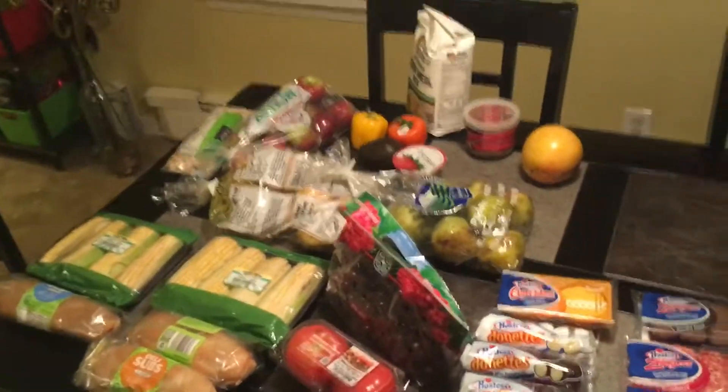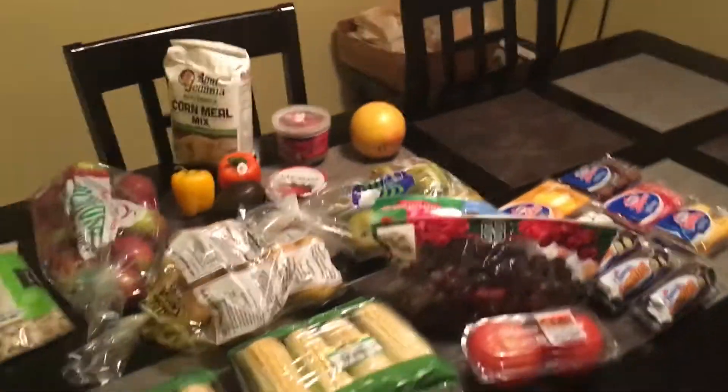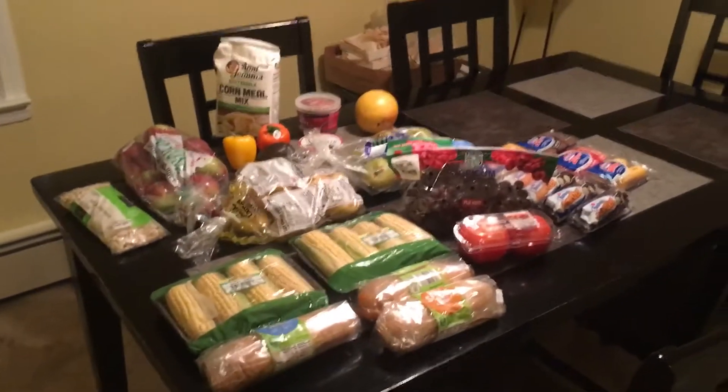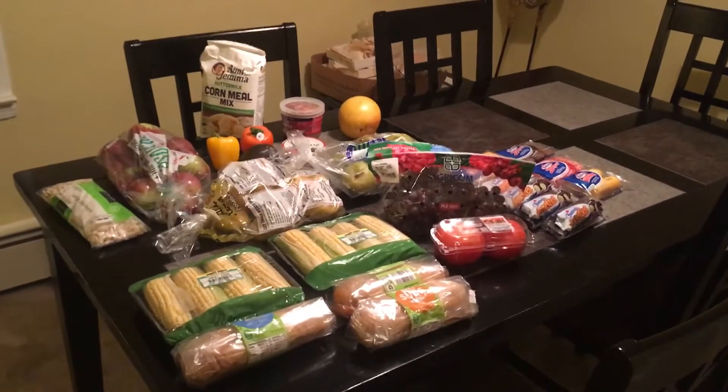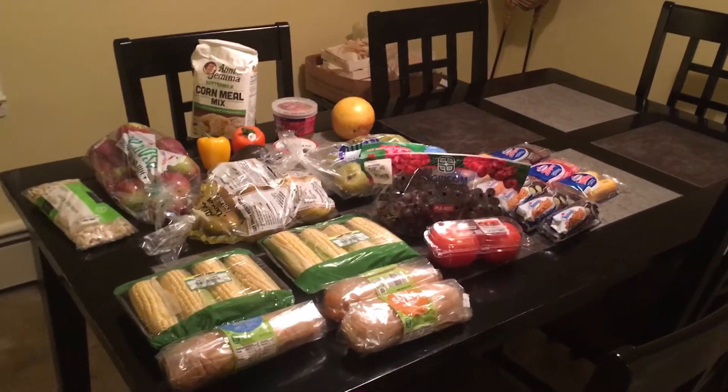So it's a pretty good haul I think. I went by myself so I didn't go to too many stores — all of this came from two stores and it took me about half an hour, really quick and really simple. Considering it was all free I think it looks great. Thanks for watching and I'll see you next time.